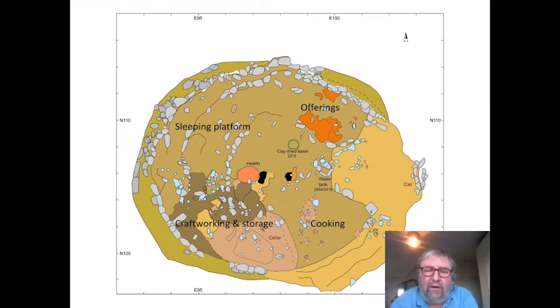What we were able to do was characterise what was going on in the house phase by phase. This is from the first phase of that central roundhouse, and you can see that we've got the south-east for cooking, craft working and storage in the south-west, a sleeping platform in the north-west, and then an area of offerings and layers of burnt material, including burnt grain, which we think were also offerings in that north-east quadrant. The doorway is in the east, so you'd have to cross over that small stone threshold as you came into the house.